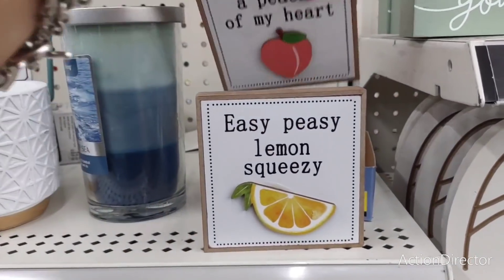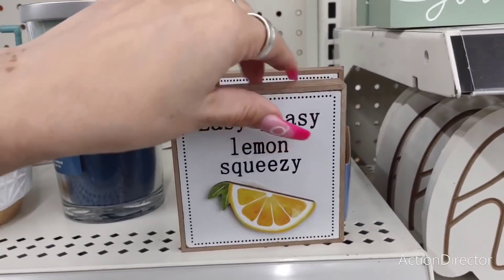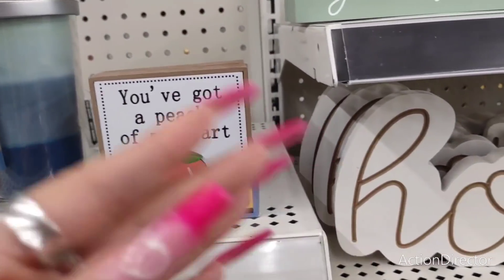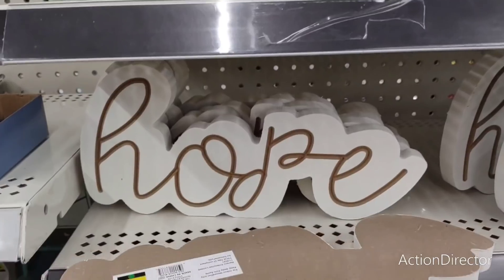I'm not sure if I really want to get this — I feel like I have a lot of lemon stuff, so I think I'm just going to wait. I still haven't pulled out my stuff from the garage, but these are really adorable for a dollar and again it's less than Dollar Tree.